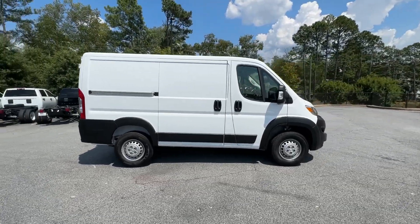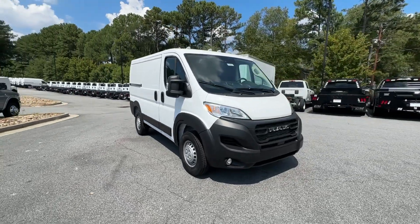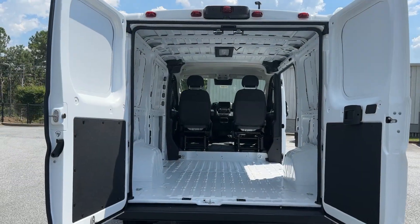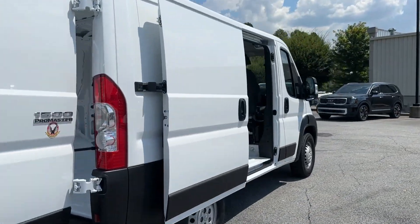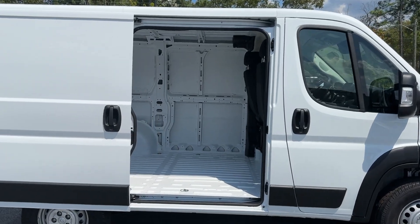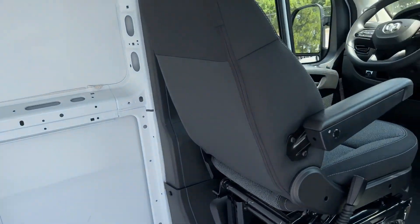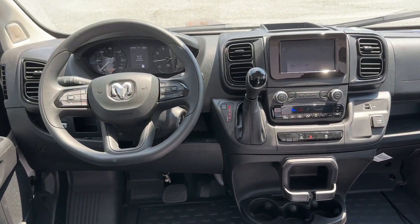The following are some of this vehicle's highlighted options: pre-collision system, keyless entry, satellite radio, V6 cylinder engine, fog lamps, backup camera, keyless start, Wi-Fi hotspot, steering wheel audio controls, and Bluetooth connection. Feel good about your business in this capable ProMaster 1500.